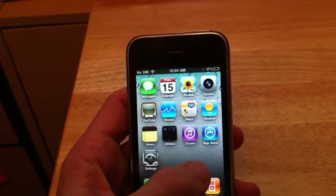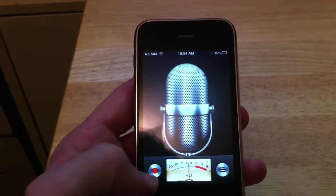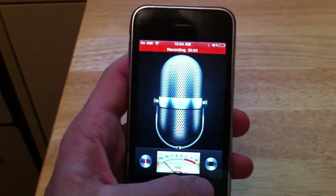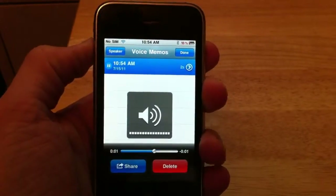Here's the voice recorder to show you that the speakers and microphone are working well. Testing 1, 2, 3.